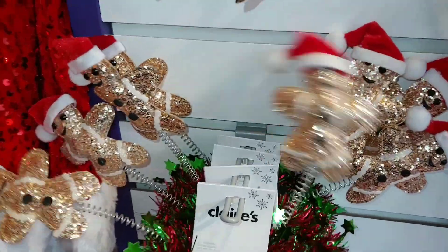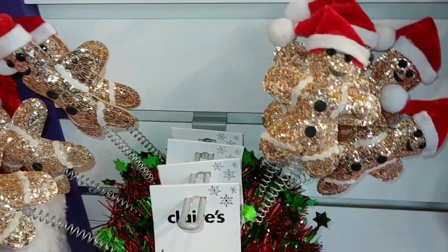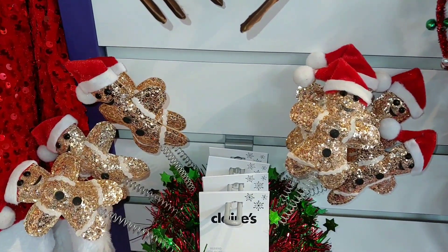Run, run, run as fast as you can, you can't catch me, I'm the gingerbread man! If you ladies are interested, go to your Claire's. Thank you guys, check it out today!